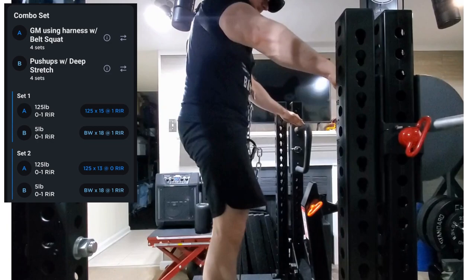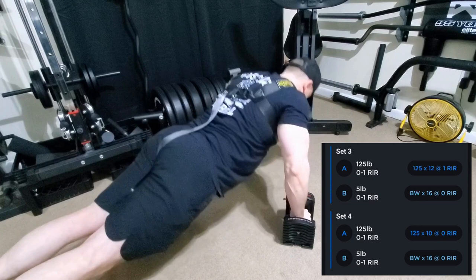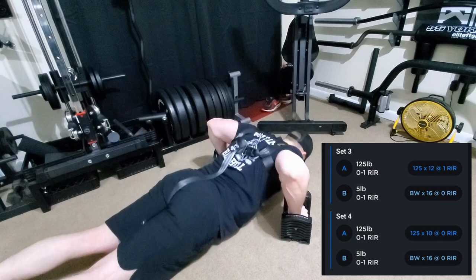Then we moved on to the next combo set: a good morning using the belt squat, paired with some deep stretch push-ups using the Power Block handles just to get an extra stretch at the bottom. You can see four sets of these — everything is going zero to one reps in reserve, so the intensity is definitely pretty high for this session and for this week overall.